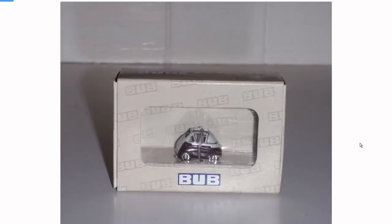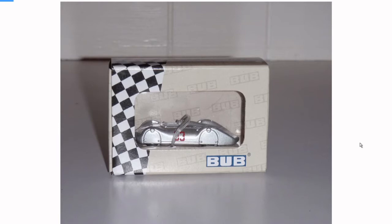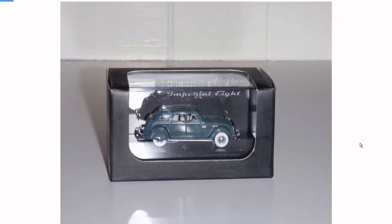Bub is a brand and these are actually diecasts — there's a tiny Isetta right there. That's one of those land speed record cars; I don't know if it's an Auto Union or an Audi or NSU — it was a cool-looking one. And this is a Chrysler Airflow Imperial 8. It doesn't say the brand on here but if I had to guess it would be Ricco.